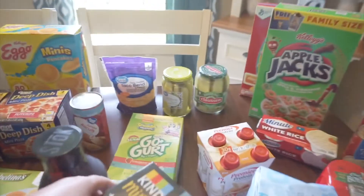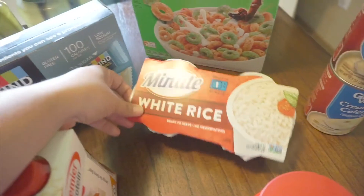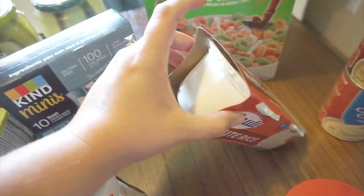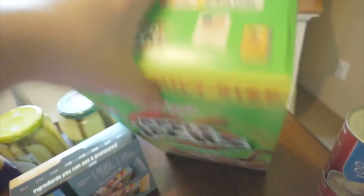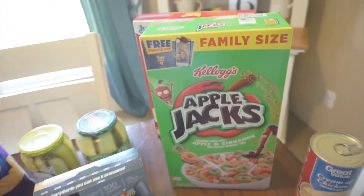I got my caramel Premier Protein and two cups of white rice — I like to have those for lunch, they're just individual size cups. For cereal this week we got Apple Jacks and Lucky Charms; we still have some Captain Crunch Berries left.